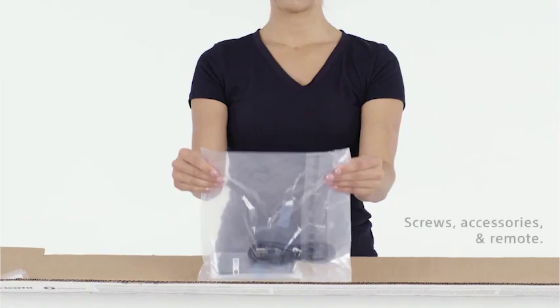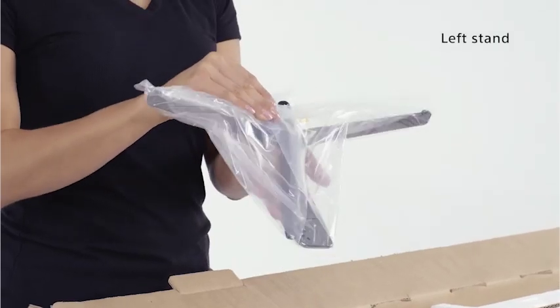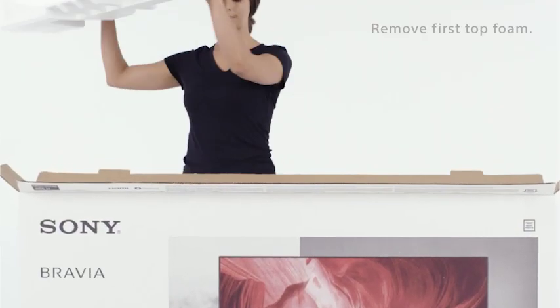There's nothing like the thrill of movie night at home, popcorn in hand, and your new Sony TV. Sony is one of the most trusted brands in electronics, so it's no surprise that their TVs are some of the best on the market.